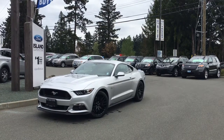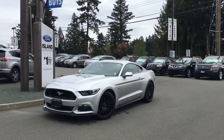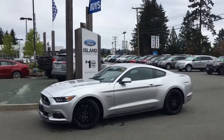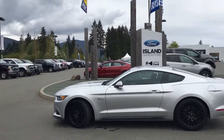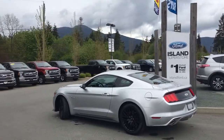Thanks for joining us today at Island Ford Superstore located on Norcross Road in Duncan, B.C., off the Trans-Canada Highway. We're in the Cowichan Valley on Vancouver Island. Today we're looking at a 2017 Mustang GT Coupe in Ingot Silver with ebony black cloth interior, seating for four, two doors, and it's a 5-litre V8 rear-wheel drive.